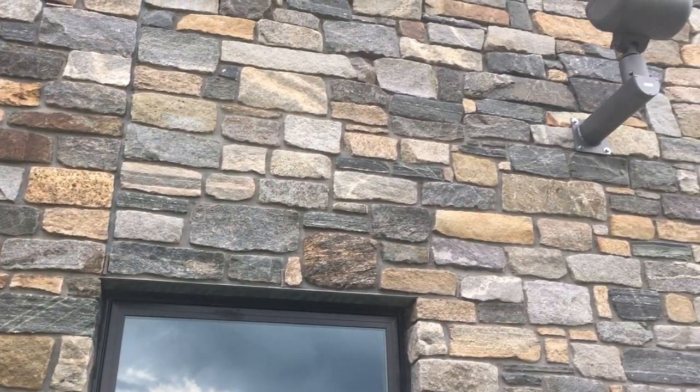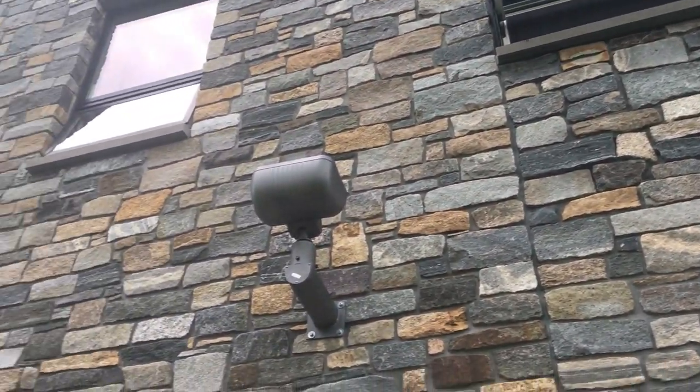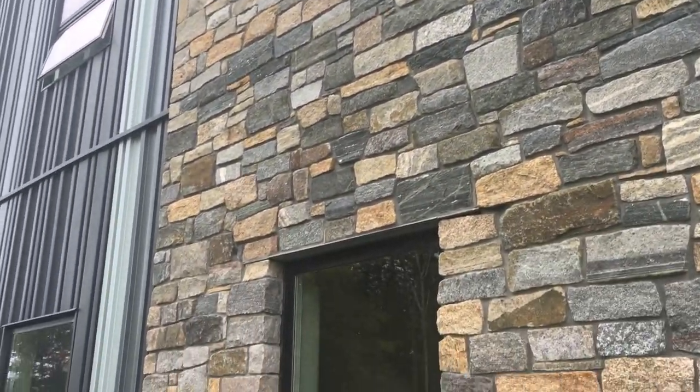The mason did a great job installing it. Now you can enjoy this for many, many years to come. We have plenty more in stock at StoneYard.com. Thanks for looking at this.